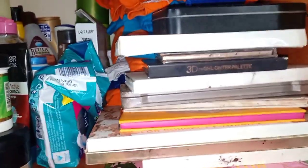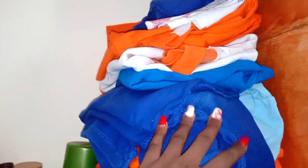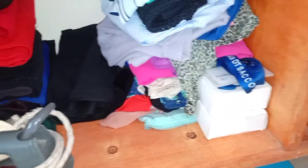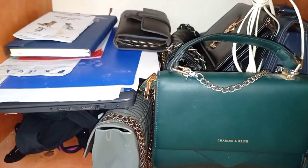My footer and all that, my eyeshadow palettes, highlighter. On the second shelf I've got my business cards right there, and then my t-shirts. I've also got my skirts, tops, and my handbags.